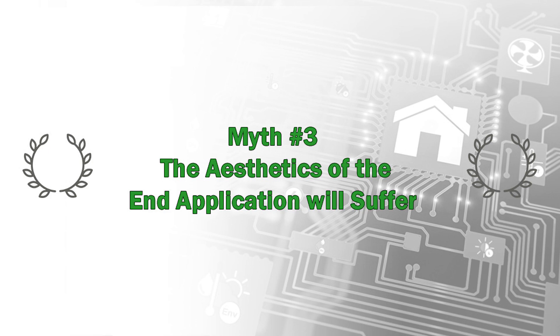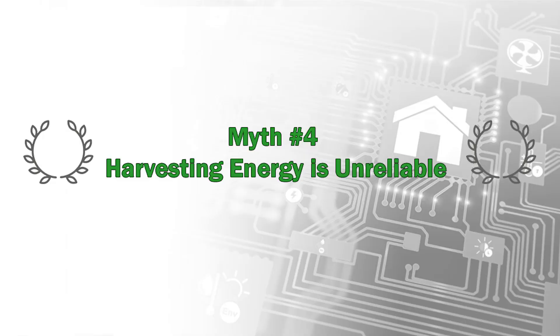Myth number three: the aesthetics of the end application will suffer. Devices powered from secondary cells need regular recharging, meaning a wireless coupling or a connection port accessible to the user — lending risk of external damage — or an engineer would need to create a design to mitigate these complications. However, using a reliable, essentially inexhaustible form of power opens up potential in product design, in which the transducer can become front-facing or even hidden from view.